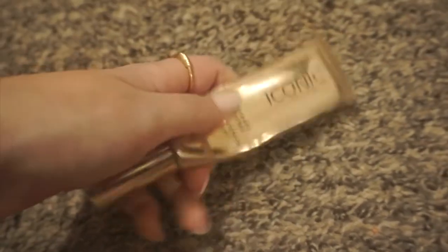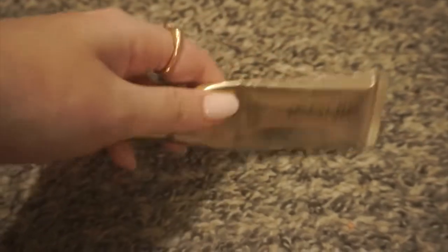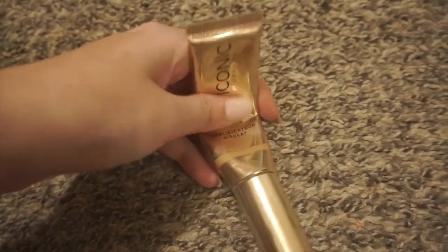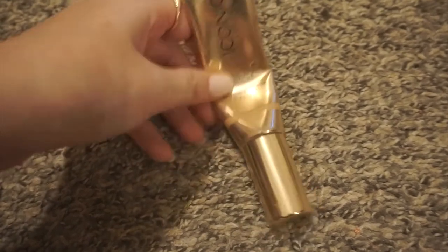Next is the Iconic London Radiance Booster — I have this in the shade Honey Glow. I will definitely be keeping this. I'm almost out of it actually. I don't know if I would repurchase because it's really expensive and I feel like there are better options out there, but look how much I've already used. I will definitely use this up and make a final decision — but definitely not decluttering, obviously.